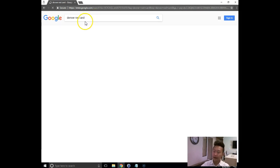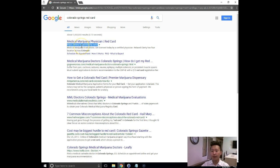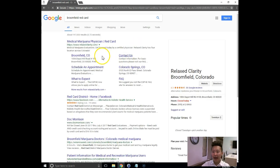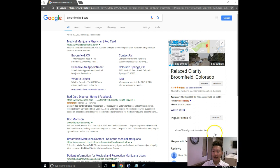Let's say I type in 'Denver Red Card' — even there, Red Card District gets the credit. And for 'Colorado Springs Red Card,' you're capturing the top organic position for Relax Clarity, but you're not capturing any of the map positions. The reason is that whether someone searches Colorado Springs or Broomfield, everything is pointing back to your homepage. What you want is all these different phrases pointing to your inner pages so Google doesn't get confused. Right now Google thinks your business belongs in the Broomfield area because that's where it's getting credit, which makes it harder to rank for your other locations.